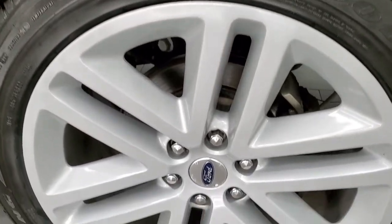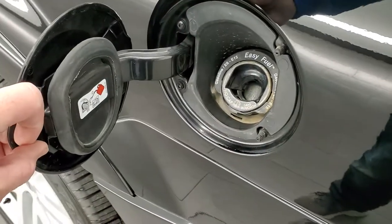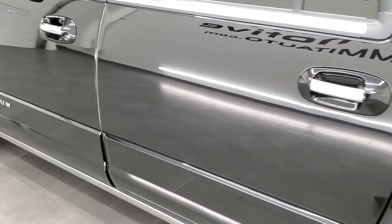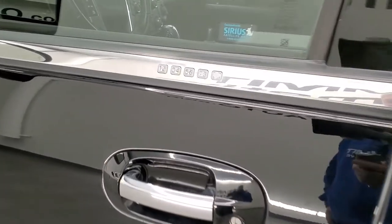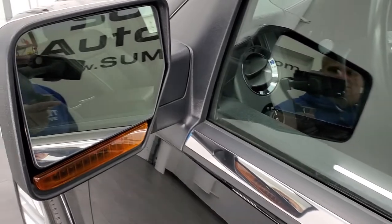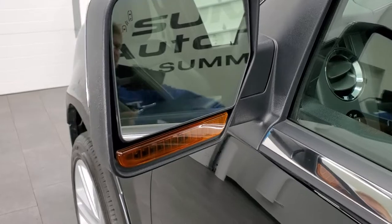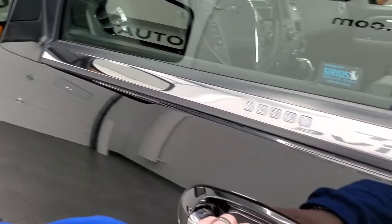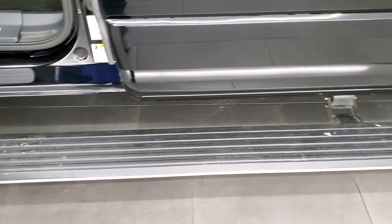Rear quarters are in nice shape and this back rim is in excellent condition. It does have the capless fuel fill, which is a really nice feature — never get gas on your hands again. The rest of the side of the vehicle is very nice and clean. It does have the driver's side door code entry and we do have the code for this vehicle. Blind spot monitoring and built-in directional signals on the mirrors, which power fold in and are heated as well. Inside you get the power running boards on this one.